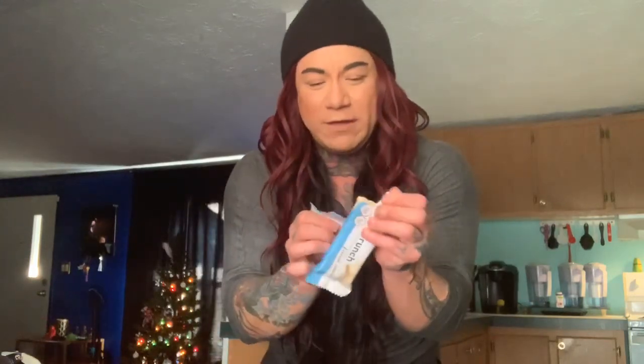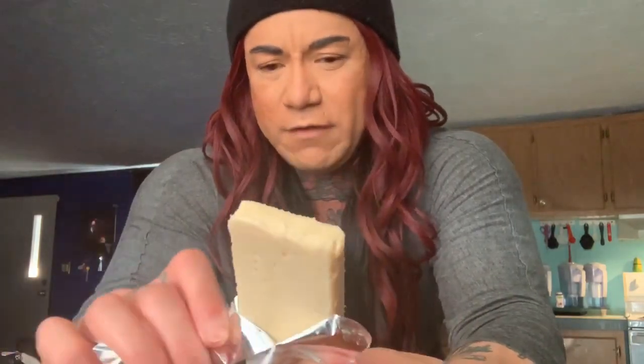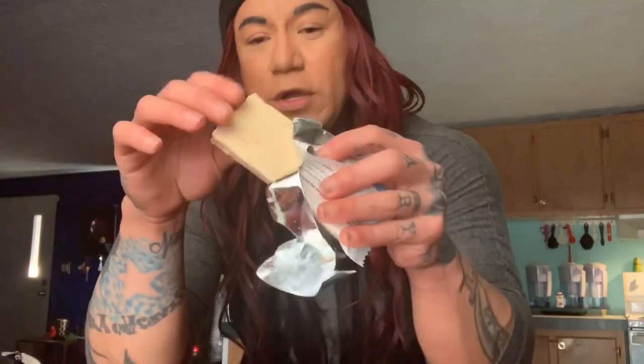It can get a little gooey — I'll put that out there. I wouldn't say it's super melty but I wouldn't leave it in my car and then try to open it up, because I've had a few where the chocolate ends up on the wrapper instead of in the bar. This is the French Vanilla Cream flavor and it's super good.